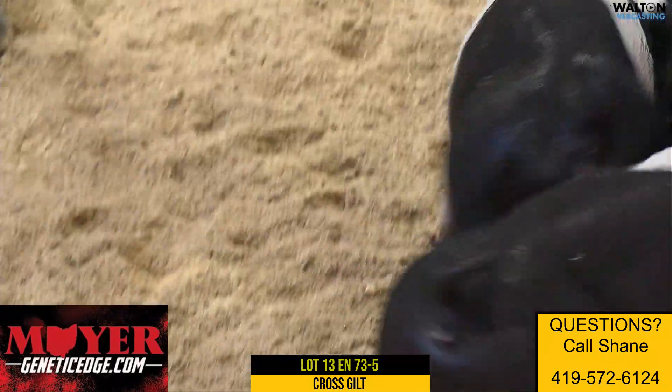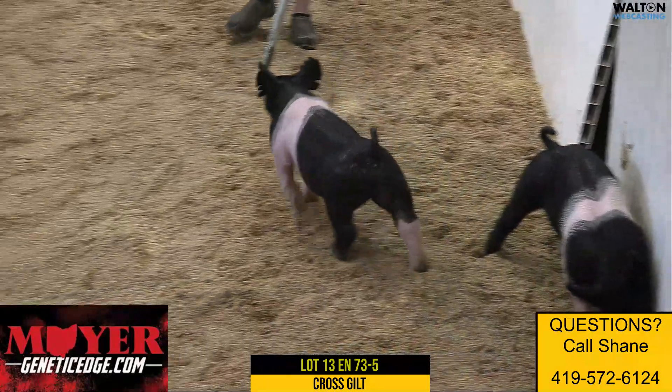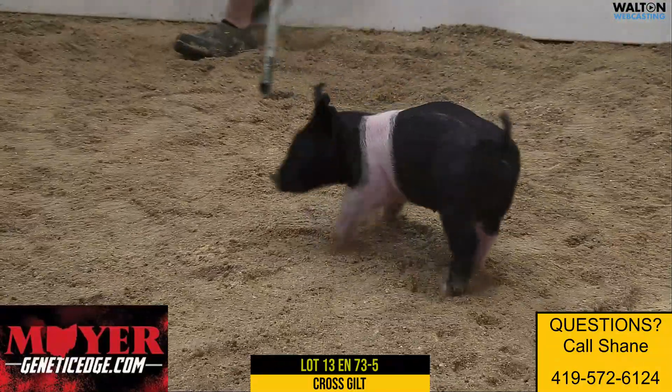Next up, the thinner belted with white hair is the 73-5 gilt. She's lot 13 in the sale. She weighs 35 pounds. She's an Unashamed on the King.